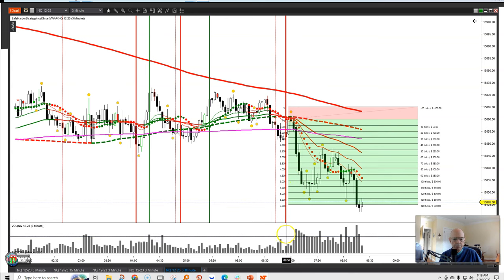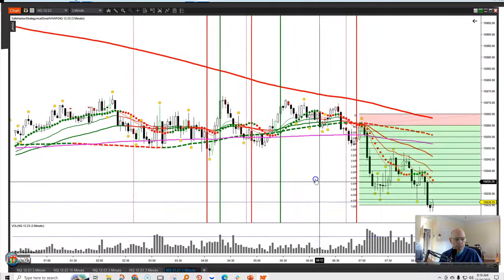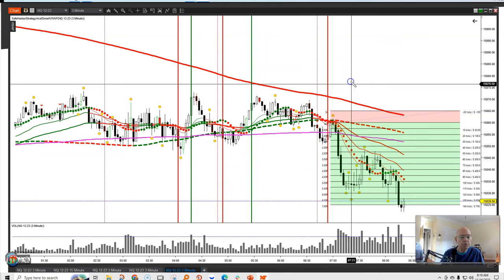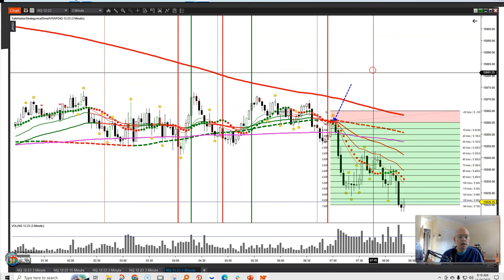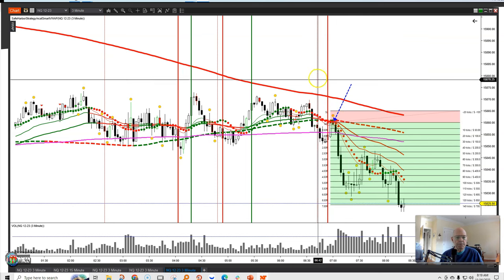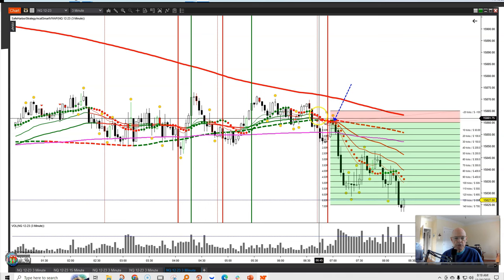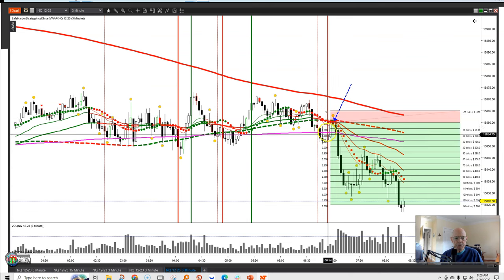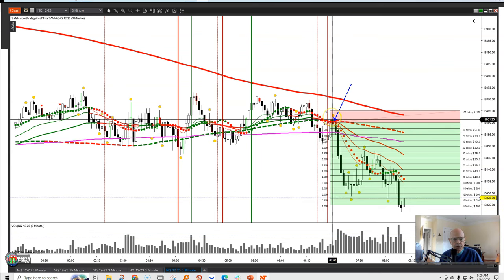We had good, strong volume. If I take it over to the hard right edge, as I like to call it, let me first identify the entry, which was right as price came up to the trend dot, right there. Why did I get in there? Because I had both my verticals — my secondary thin red line, which is the 15 crossing below the 30, and the thick red line, which is the 30 crossing below the 60. Then I look for a pullback, ideally to the trend dots, which we got just like spades right there.